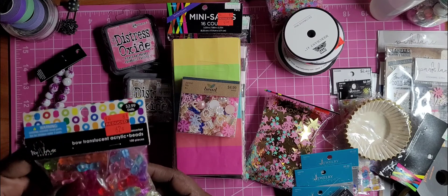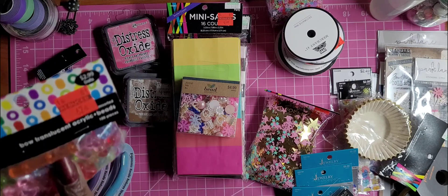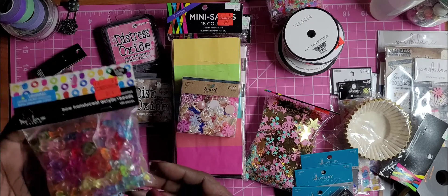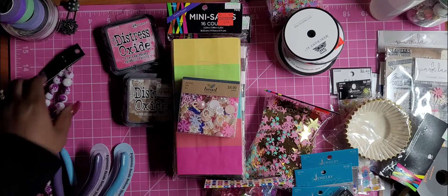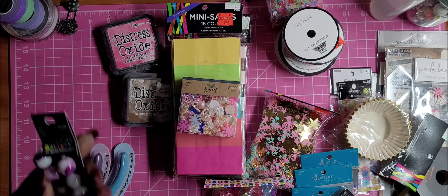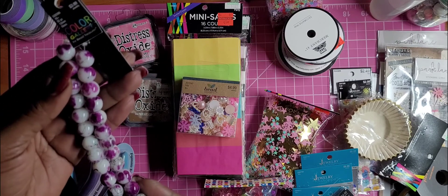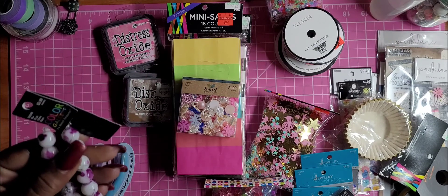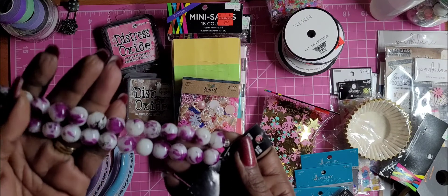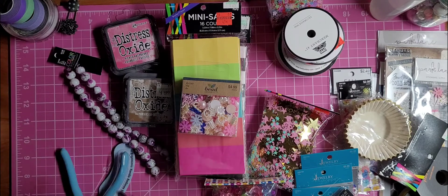I found these little beads on clearance — they have a piece of plastic in there but these are little bowls and they were 62 cents. I also found these glass beads which I thought were really beautiful — they're very pretty with black accent splatters in them. I got two of those.